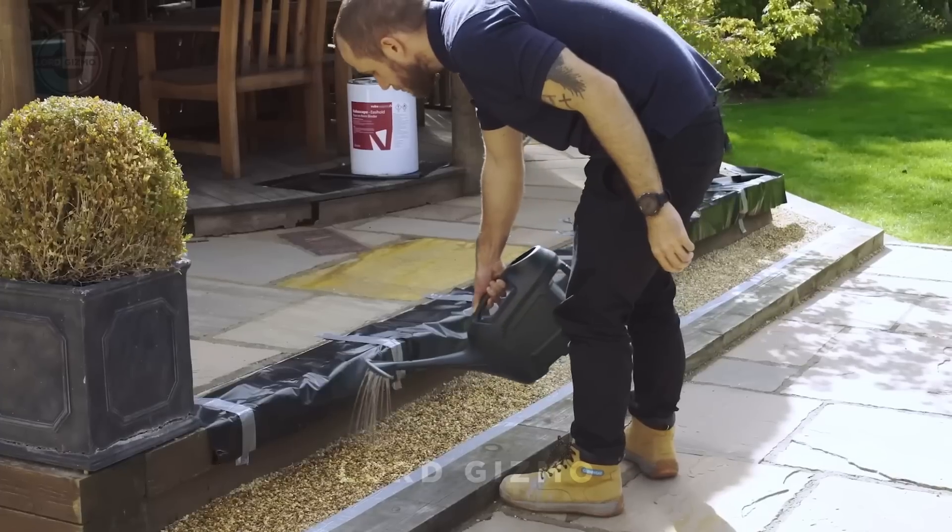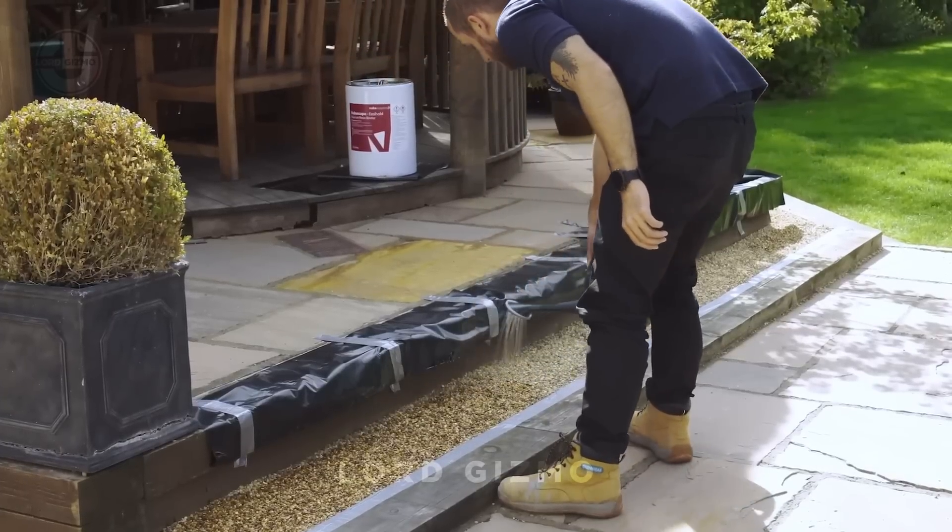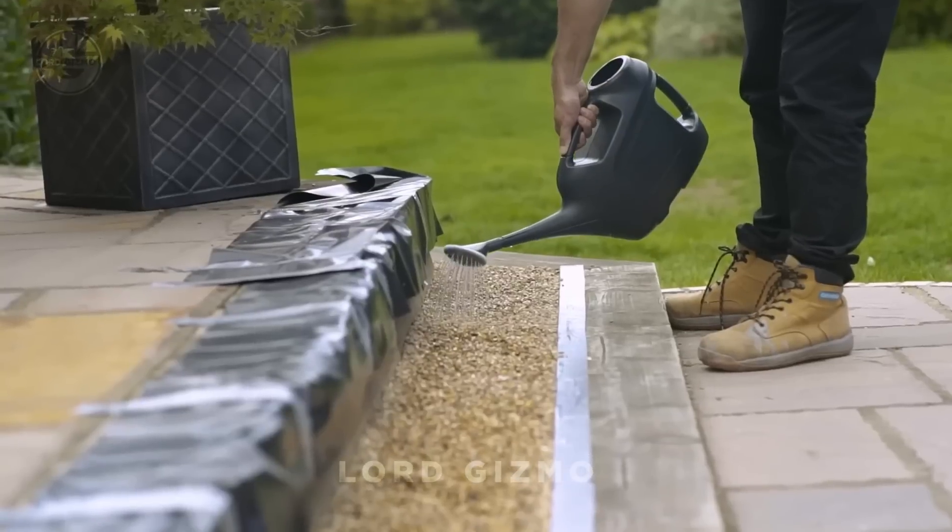Whether it's for a pathway, patio, or driveway, Vuba Resin transforms messy pebbles into a sleek, maintenance-free finish.